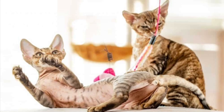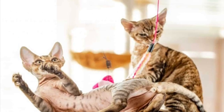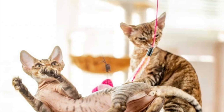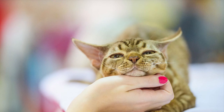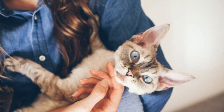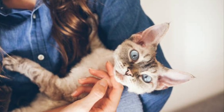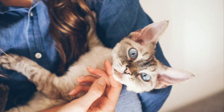In terms of its temperament, the Devon Rex has a very outgoing personality and is very active and intelligent, and loves to play. It gets along very well with other pets and with kids, and has a very friendly personality, thus making the Devon Rex a very good family cat.